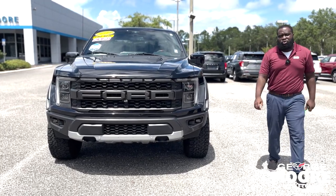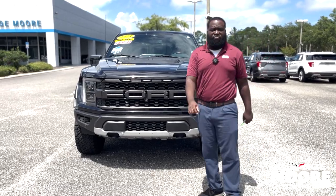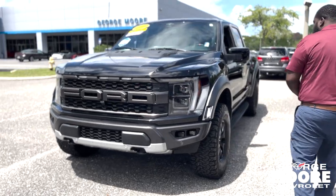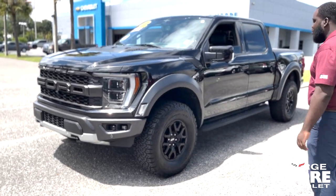How you doing guys? This is Kevon here at George Moore Chevy. Wanted to talk to you about this beautiful 2023 Ford F-150 Raptor. This has the 3.5 V6 EcoBoost engine. You have some beautiful large BFGoodrich tires on there for you.